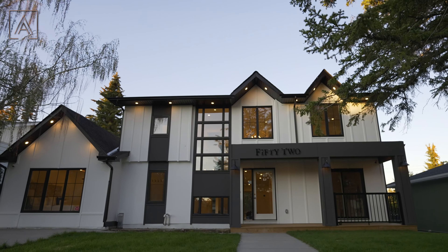Guys, I don't even know where to start. You get a living room, wine cellar, dining room, kitchen, mudroom, butler's pantry, and even a master bedroom.